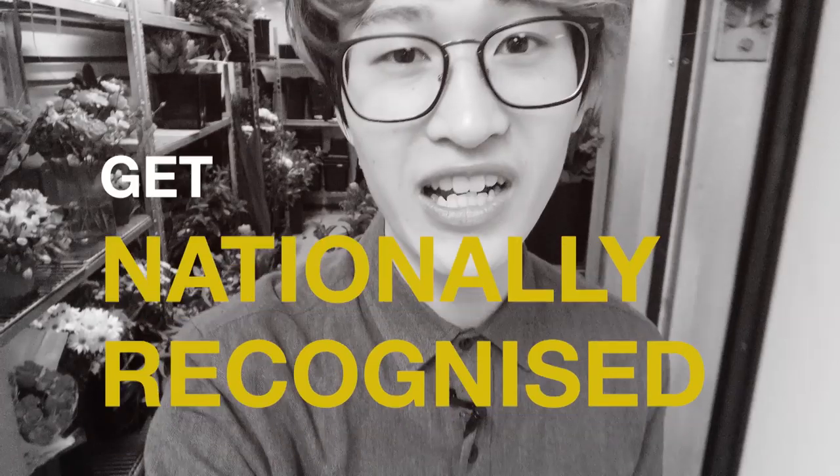Number 2: enrol yourself in a short course at TAFE. That way you'd really know if that's what you want to do in the future. Number 3: get nationally recognised. You can do your Certificate 2, Certificate 3, or Certificate 4, and then you can do floristry all over the world.